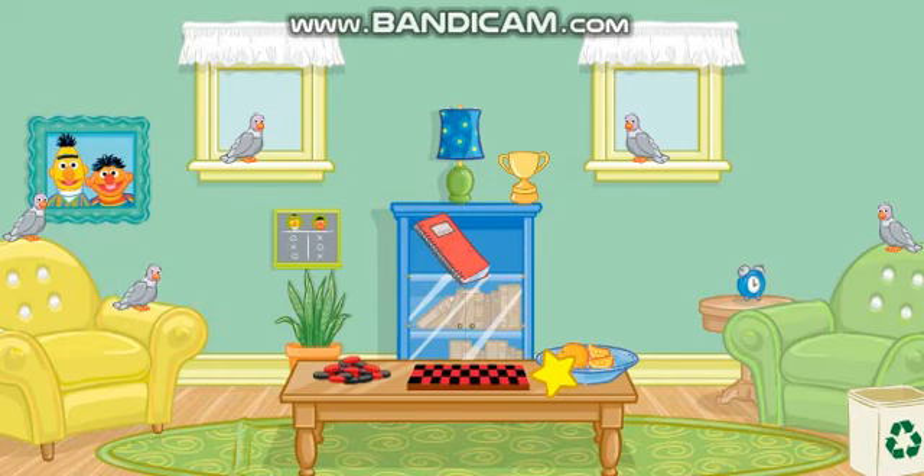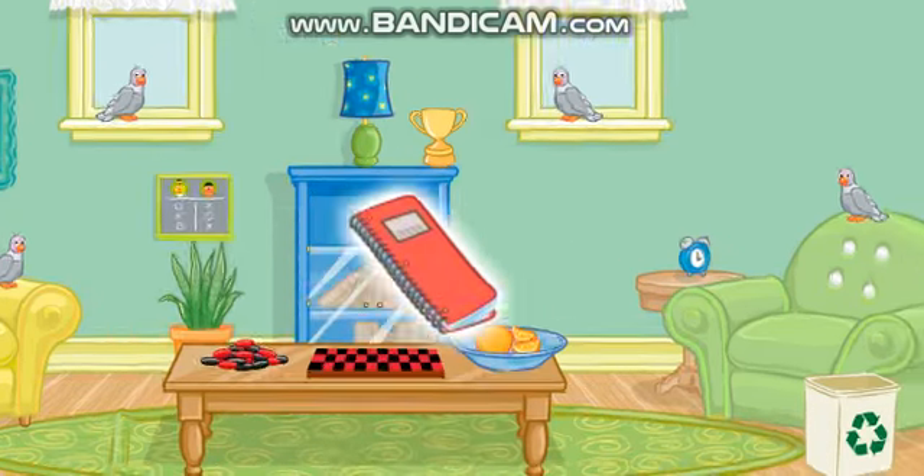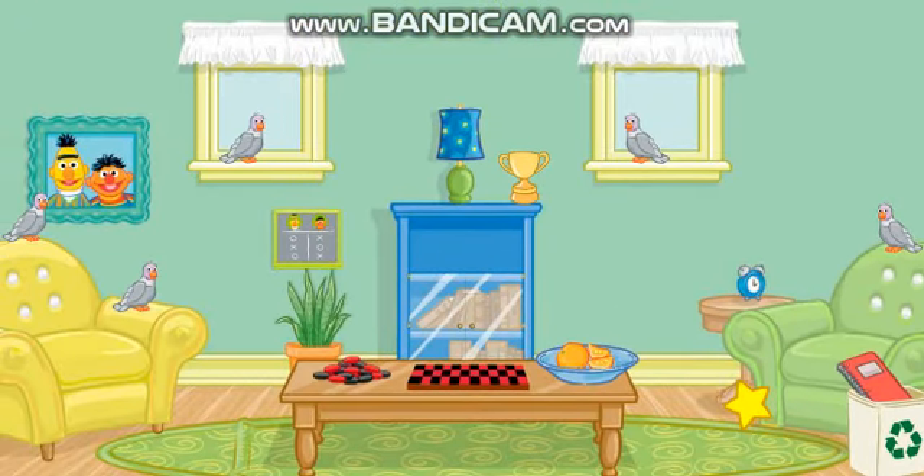Let's see... Click on the thing that's in the bookshelf! Great! Now put that in the recycling bin! Perfect! A tidy room makes me so happy!